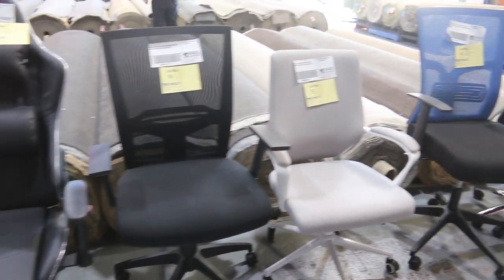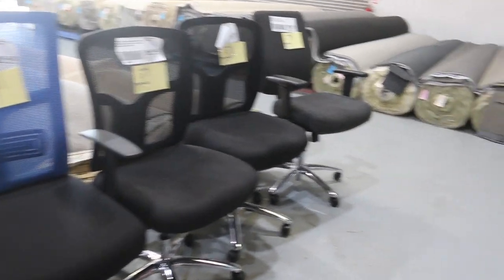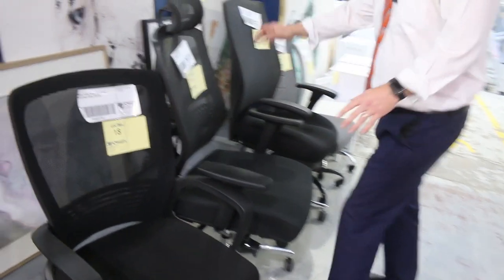Higher end sort of things, pretty nice, very comfortable — the ones I've tried anyway. Unreserved, so we're going to start them all off at $1, highest bidder gets to play. So really good fun right at the beginning of the auction.